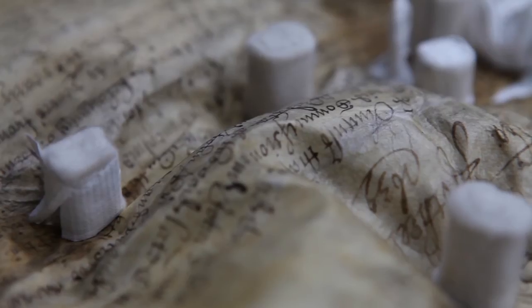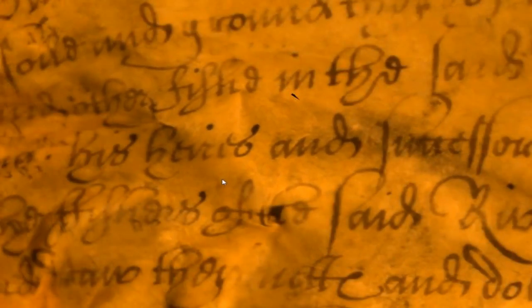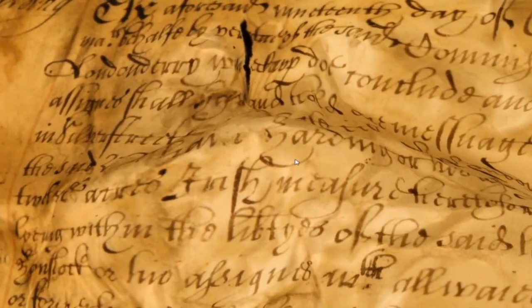This conservation work enabled our partners at UCL to develop a digital imaging process which would virtually uncover the text hidden in the creases. As you can see in this demonstration of the software they developed, their cutting-edge work on the computational approach to model, stretch and read the damaged parchment has greatly improved the legibility of the pages.